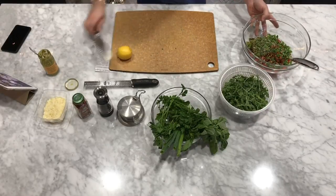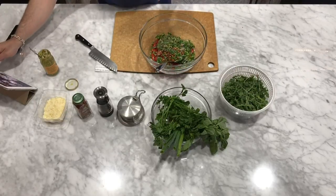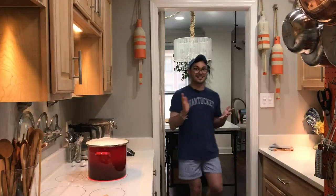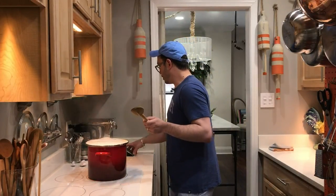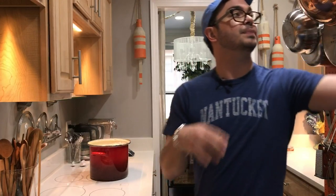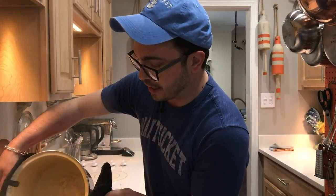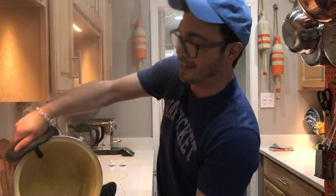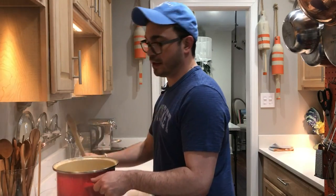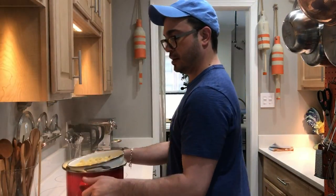And then lemon zest — lemon zest adds so much flavor to recipes. We're going to hold off on the lemon zest for a moment because my pasta is ready. So we're going to drain this quickly and set this aside before we put in the lemon zest. This is one pound of fusilli. I like fusilli for this because I think the little ridges capture all of this delicious pesto. My sink is right here — we're going to drain that really well and carry that back in.